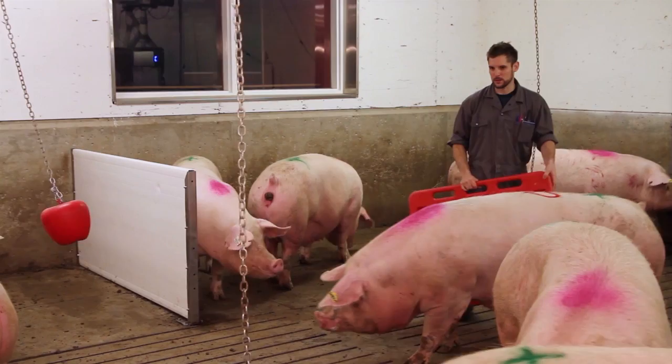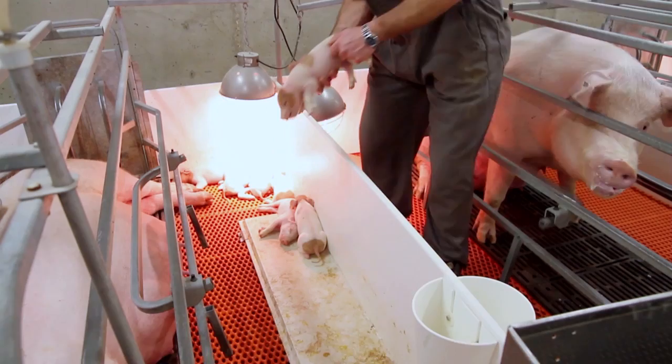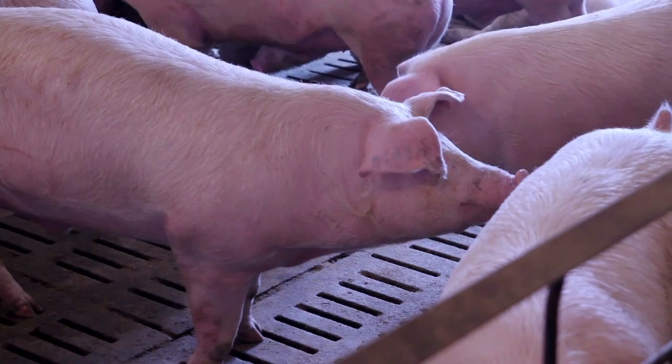Firstly, pigs act primarily like prey animals. In most threatening circumstances, they will attempt to avoid a threat rather than to challenge and become aggressive. However, mature animals are capable of aggression if provoked. Both sows that are protecting their litter and boars, in general, are prone to aggression.